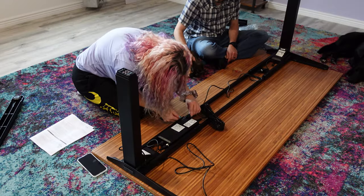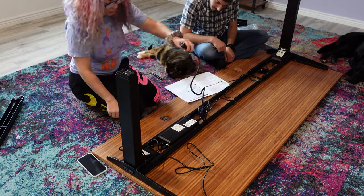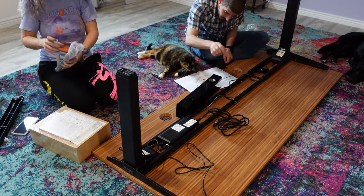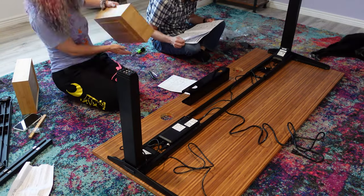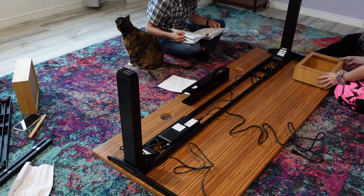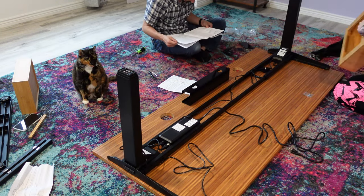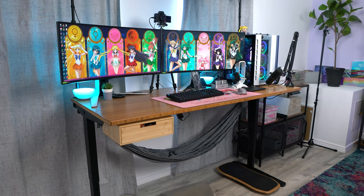You've already seen me put this thing together in my time-lapse video, and it is pretty simple to do. Since mine was so big, I did ask Mr. Snubs, my husband, to help. You place the desktop upside down, find the pre-drilled holes, and follow the directions to mount it to the frame. Once we got the frame in place, we added the motor, plugged it in, added the keypad and plugged that in, and then added the drawer which was an add-on for my order. After everything is screwed in, you flip it over, plug it in, test it, and make sure everything works.